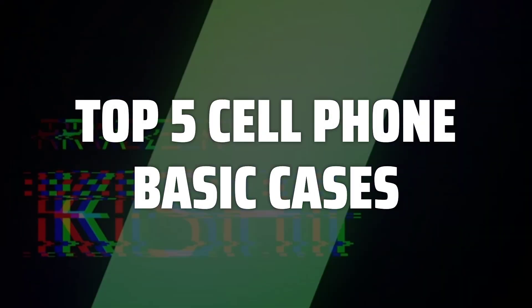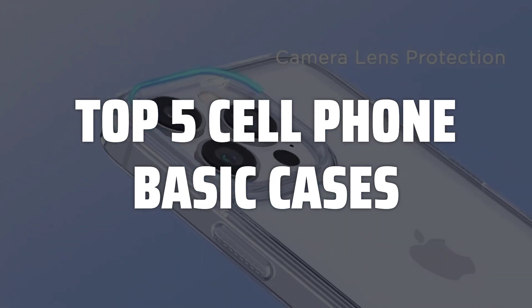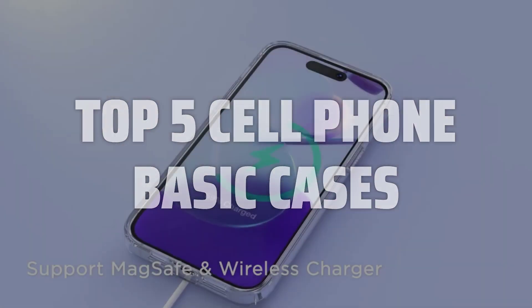To help you find the right model, we've listed the top 5 cell phone basic cases and their key features, plus the things you need to consider to help you choose the best one for you. Links to all products mentioned in the video are in the description below.